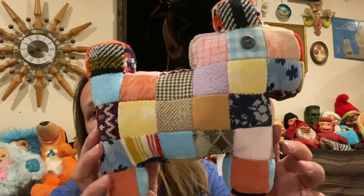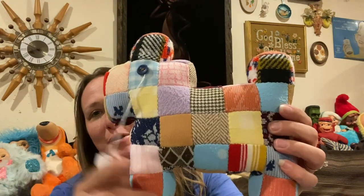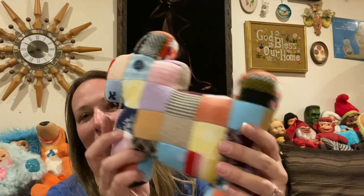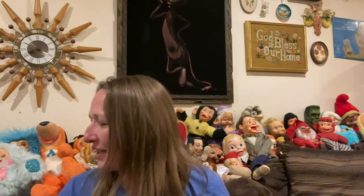And then I picked up this adorable plaid doggy. Isn't he so cute? He still has a tag on him — somebody was trying to sell him at one point. He's so cute and in really good condition.